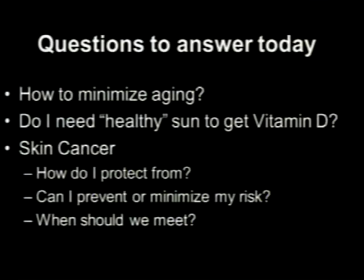So just a few questions we hope to answer today: How do we minimize aging? Do I need healthy sun to get vitamin D? Is there such a thing as healthy sun? Skin cancer — how do I protect from it, minimize my risk? And when should you come meet somebody in dermatology?